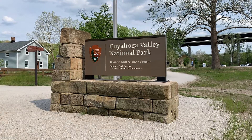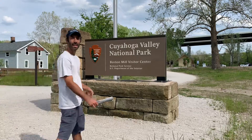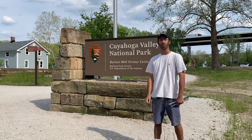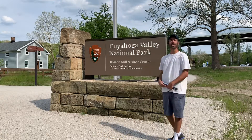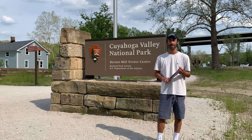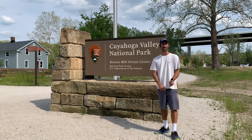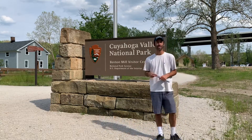Hey there, everybody. This is Cuyahoga Valley National Park. I just spent the day here today. I'm here at the main visitor center, the Boston Mill Visitor Center. I'll show it to you in just a second.